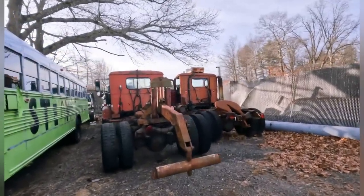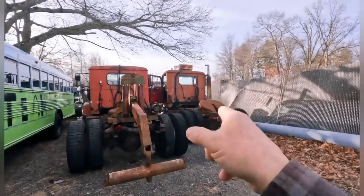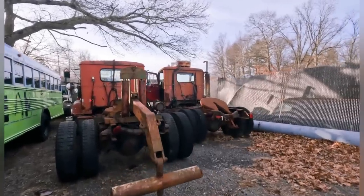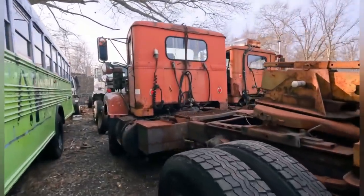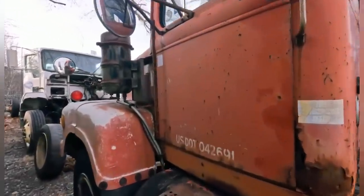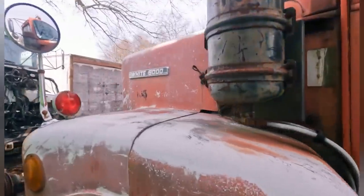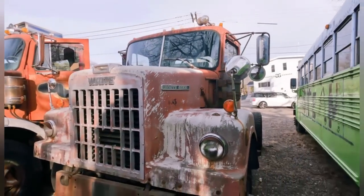All right, from the back — this looks like a White 9000. That looks like a Diamond Rio. This is awesome. Look at this — a White 9000, complete. Oh, what a beautiful truck.